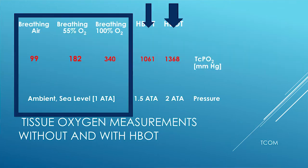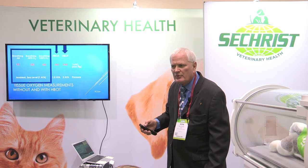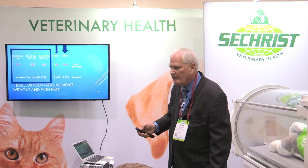At sea level, no matter how you deliver it, you're only going to reach somewhere between 99 and 340 mmHg in these critical patients. But when you move into the hyperbaric mode, you can give over 1,000 mmHg more to help pay down that oxygen debt and supply the vital tissues.